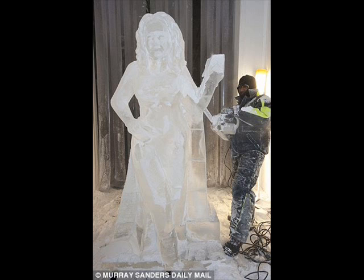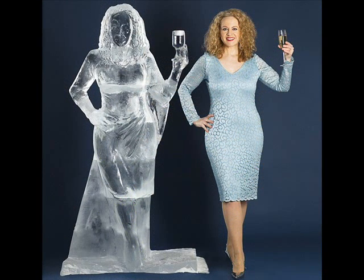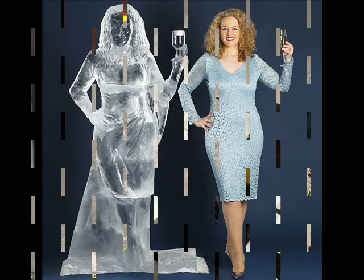Its glassy features glisten in the light like the Koh-i-Noor diamond. The features are fluid, the curves smooth, and as for my complexion, well, it's never been so clear.